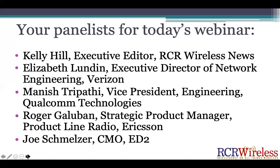I'm Kelly Hill, Executive Editor of RCR Wireless News, and I will be your moderator for today's webinar. We are joined by Elizabeth Lundin, Executive Director of Network Engineering with Verizon; Manish Dharpathy, Vice President of Engineering with Qualcomm Technologies; Roderika Yubin, Strategic Product Manager in the Product Line Radio at Ericsson; and Joe Schmelzer, Chief Marketing Officer at ED2. We will get into presentations from each of them, and then we will have time for question and answer at the end, so I highly encourage all of you to submit questions through the user interface as we go along.